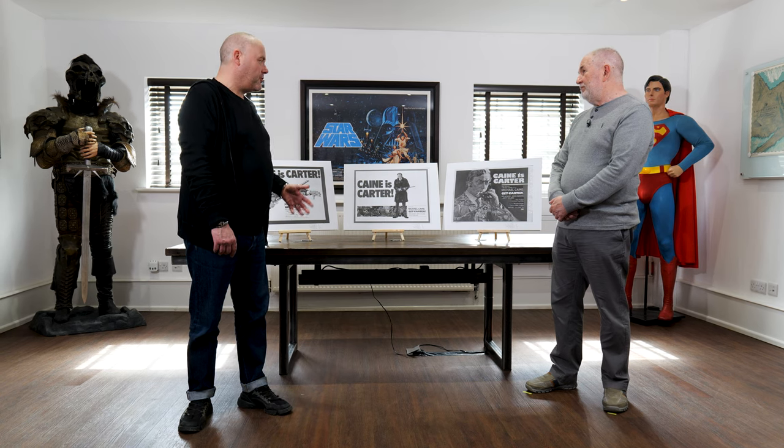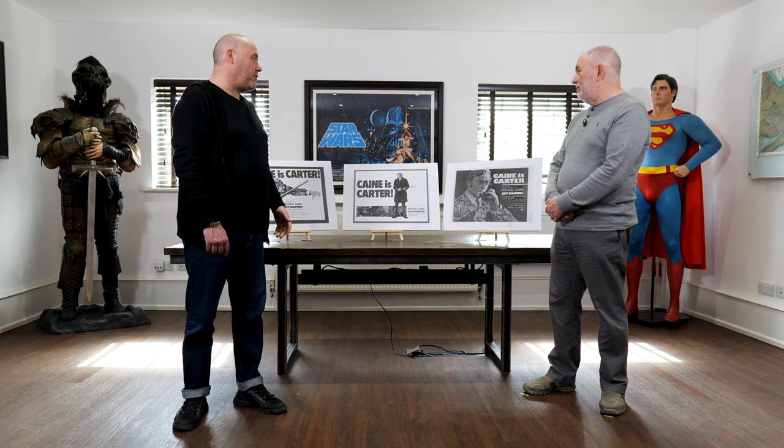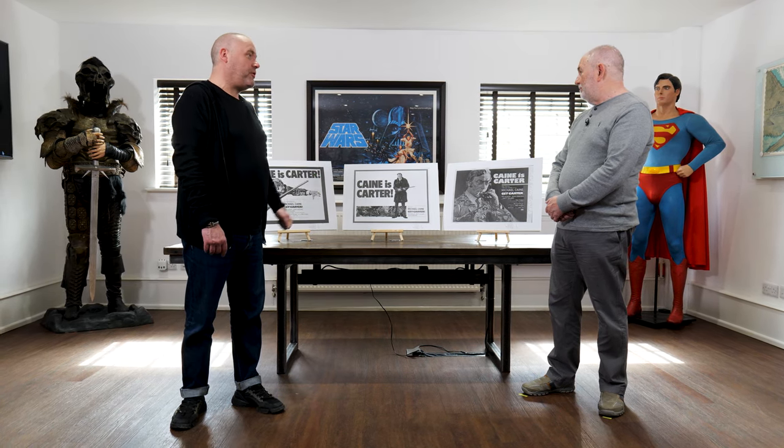I'm really excited to hear more about these wonderful posters. Prop Store have actually got a cinema poster auction coming up on April the 22nd. Part of that auction is what's known as the Ferraf Archive Collection, and part of that collection were these incredible pieces of Get Carter artwork from your father's film, some which haven't been seen before.